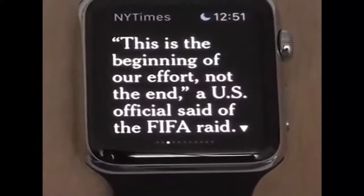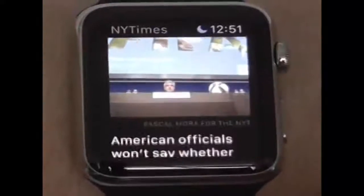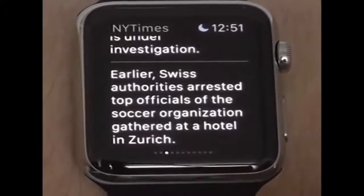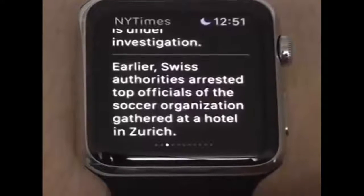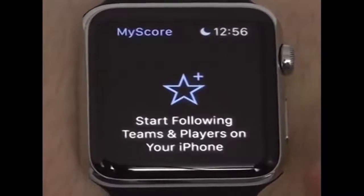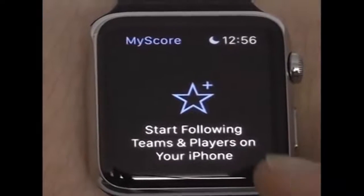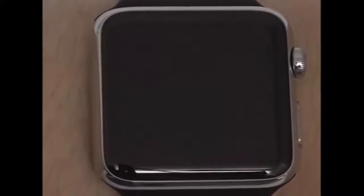The New York Times app allows you to quickly read some of the article blurbs and it also comes complete with pictures as well. Unfortunately you do have to open up the application on your iPhone to read the whole thing, but it makes it easier with the save for later option so you can quickly find what you're interested in reading. For all you sports fans, MyScore is a great way to keep track of all the scores of your favorite teams right from your watch — just add a team to your favorites to see current scores, articles, and more.